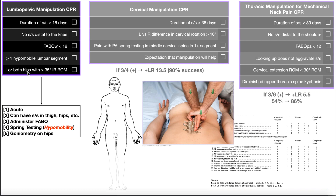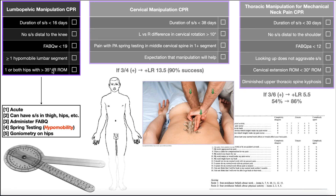The fifth criterion involves the hips. If at least one hip has 35 degrees of internal rotation range of motion, that favors a positive outcome for lumbopelvic manipulation. It can be both hips, but it has to be at least one — left or right. You can eyeball this, but if you want to be precise, use a goniometer to confirm at least 35 degrees of internal rotation.